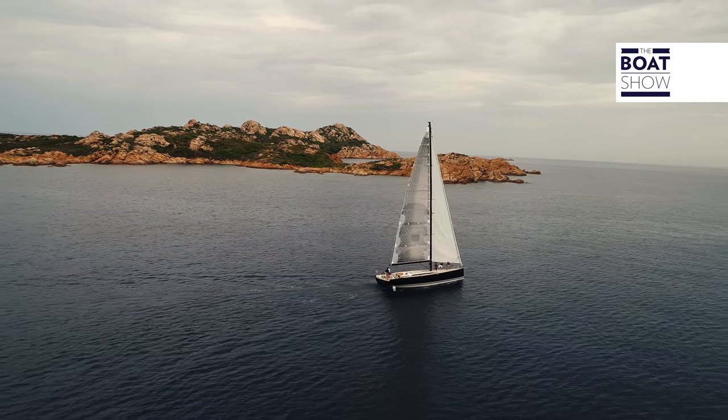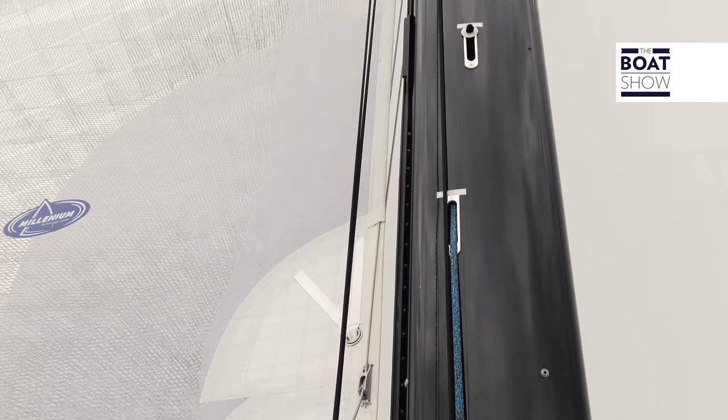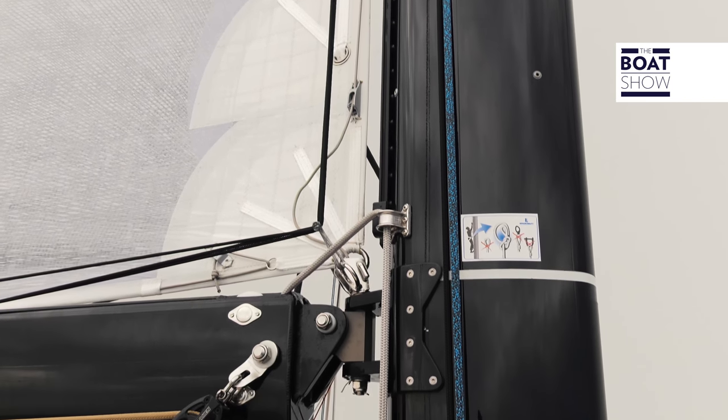As for the mast, you can choose between the aluminum fabrication, painted black as in this case, or carbon — a little faster.